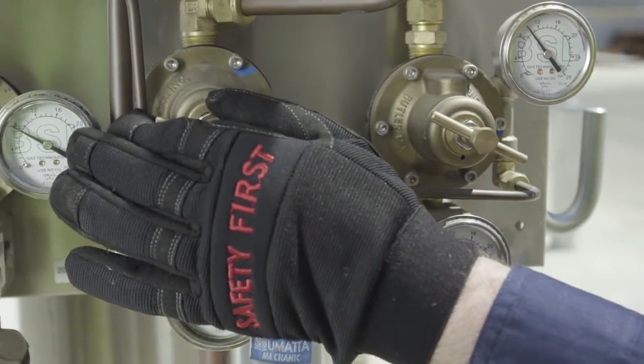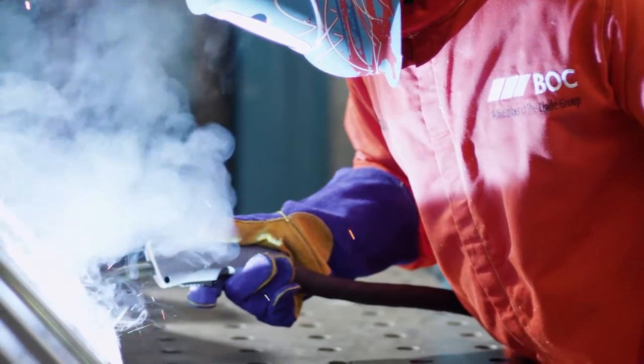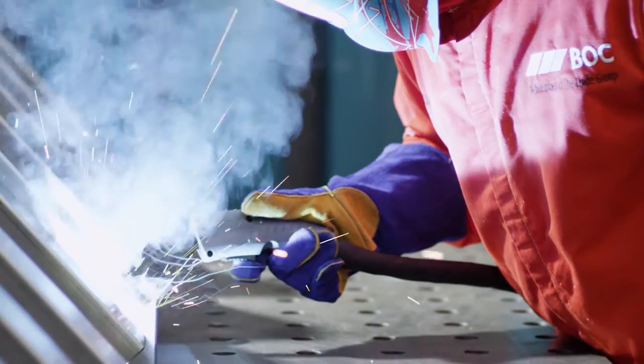The mixer panel blends the gas components to the required welding gas composition and supplies a ring main from which multiple welding sets are served.